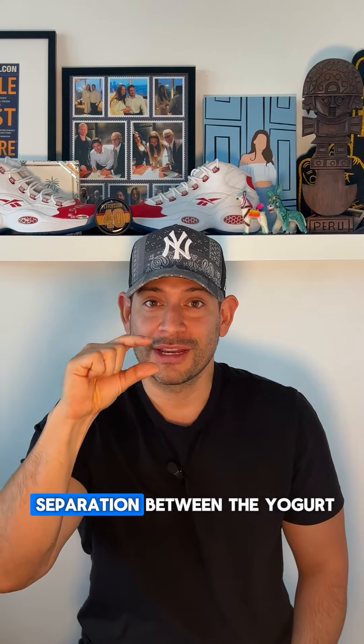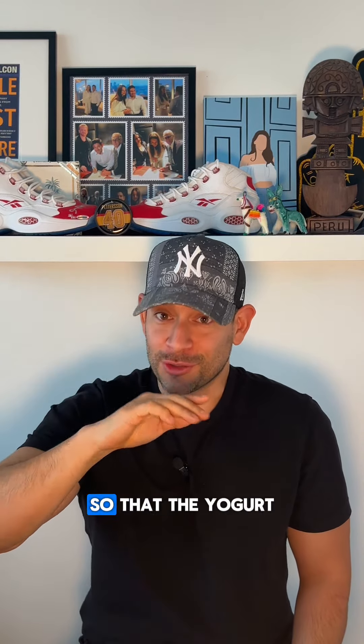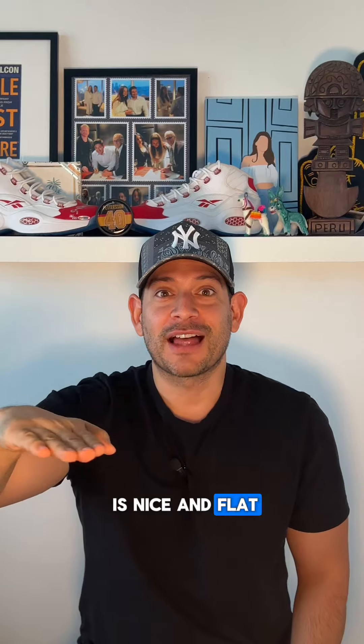There should always be separation between the yogurt and the foil, so that the yogurt is nice and flat and pristine.